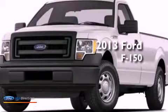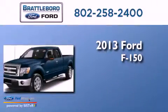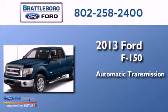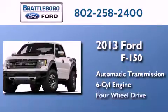This is a brand-new 2013 Ford F-150. This truck has an automatic transmission, a 3.5-liter V6, and 4-wheel drive.